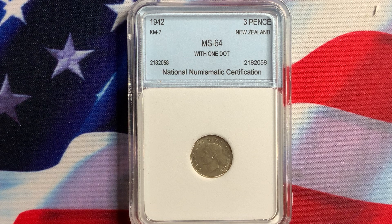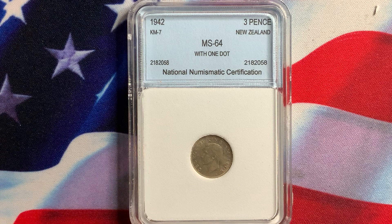What we have here today is a coin from New Zealand. This is a 1942 three pence, one dot variety, graded NGC 64. As I've mentioned in previous videos, when you get coins that are slabbed, buy the coin, not the slab, because everybody has an opinion on grading. There are only two reputable third-party grading companies that are pretty accurate: NGC and PCGS. But even they tend to overgrade or undergrade once in a while. So buy the coin, not the slab.